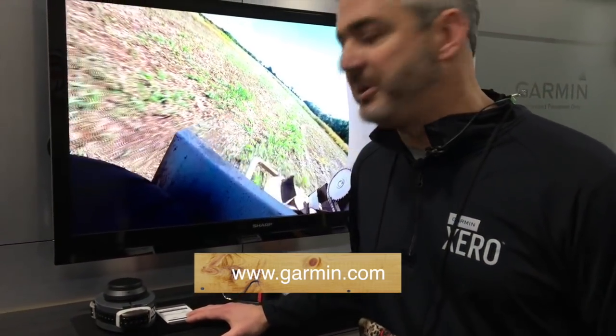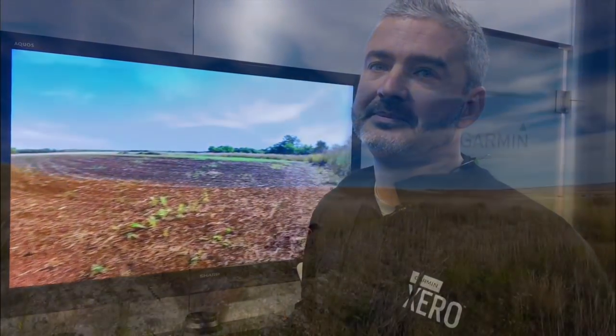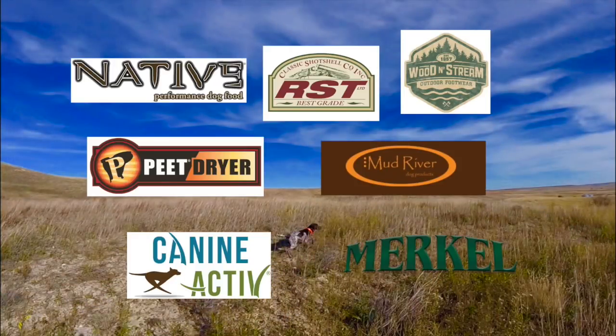Those are the highlights of the Garmin 2018 SHOT Show booth. For more information, go to garmin.com. Bird Dogs Afield is presented by Native Performance Dog Food and brought to you in part by RST Shot Shells, Mud River Dog Products, Peet Shoe Dryer, Wooden Stream Outdoor Footwear, Canine Active, and Merkel Shotguns.